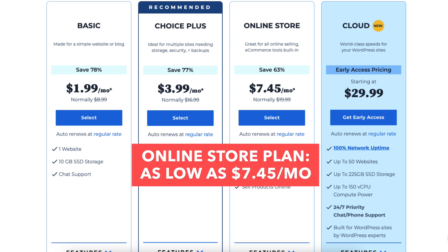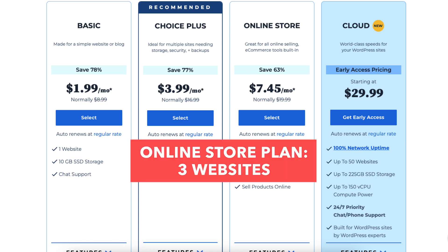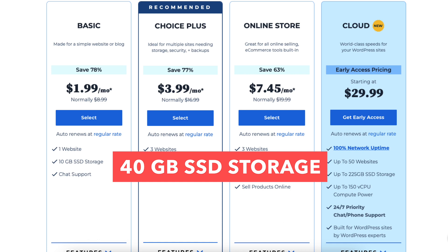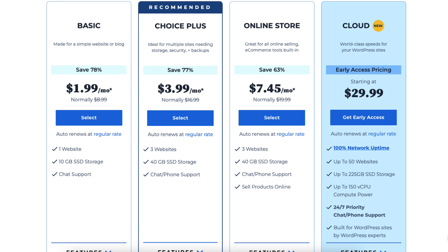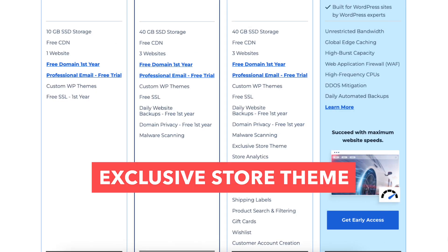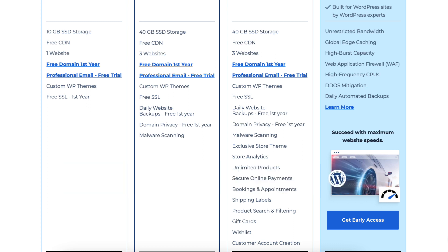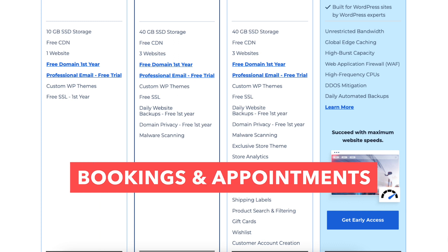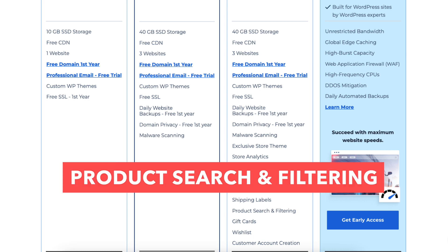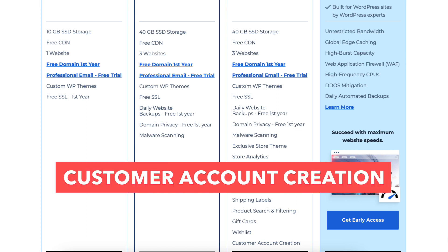The Online Store plan is as low as $7.45 a month and comes with 3 websites, 40GB of SSD storage, and everything the Choice Plus plan includes. This plan is ideal if you're going to have an online store, as it comes with extras like an exclusive store theme, store analytics, and extra ecommerce features including unlimited products, secure online payments, bookings and appointments, shipping labels, product search and filtering, gift cards, wishlist, and customer account creation.